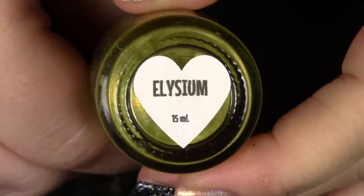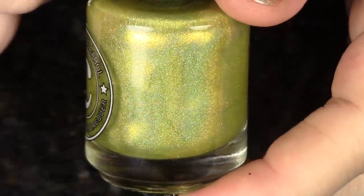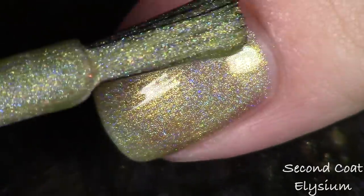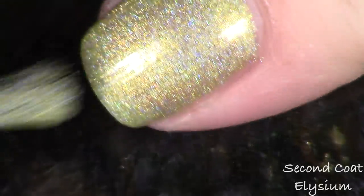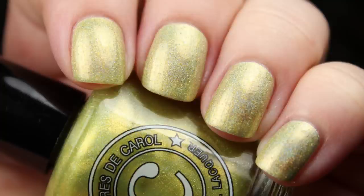My next favorite is this yellow — actually kind of a yellowy green — called Elysium. I really don't have enough yellow holographics and I don't have any that are this color, so it's definitely a favorite for me. The micro iridescent glitters in here are the orange-to-green mix. I already knew the formula would be great, so when I saw this was in the batch I was just like yes. An icy cool yellow-green — so awesome.